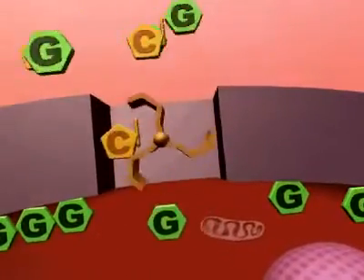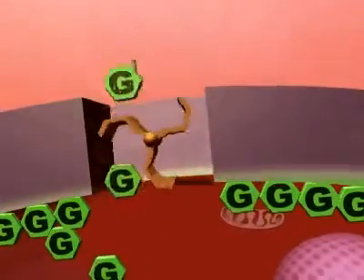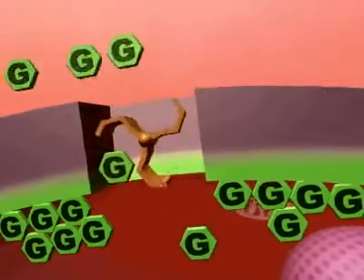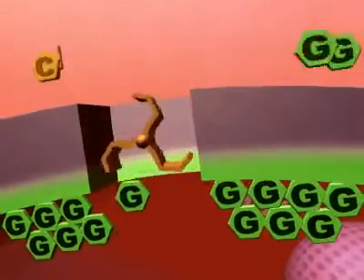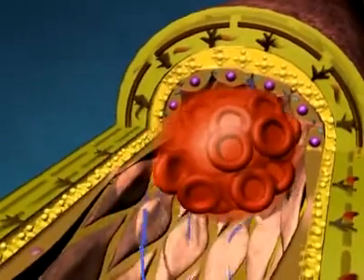In diabetic patients, the high blood sugar levels now lead to an overload of glucose inside the cells. At the same time, they are depleted of vitamin C. As a consequence, cardiovascular disease develops and the arteries eventually clog.